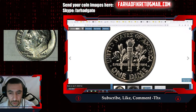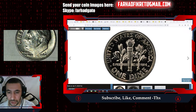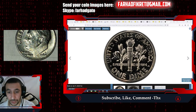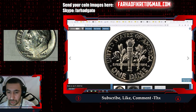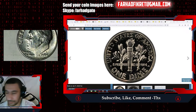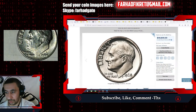This coin is tied with one other specimen for finest certified honors at PCGS, making it a registry set essential. The 1968 No-S proof Roosevelt dime is listed among the hundred greatest US modern coins, and this specific coin is highlighted on the PCGS main page for the 1968 No-S dime. This wonderful gem sold for $40,800 on January 11th, 2024 at Heritage Auctions.